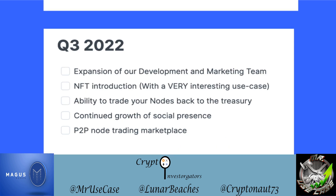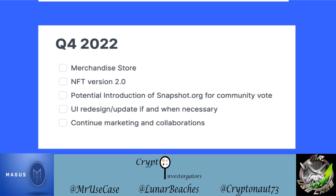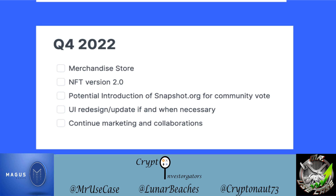In Q3 2022 they'll expand their development and marketing team and introduce their NFTs with an interesting use case. They'll also offer the ability to trade nodes back to the treasury — a feature not all node projects have — continue growing their social presence, and work on the P2P node trading marketplace. In Q4 2022 they plan a merchandise store, a second version of their NFTs, a potential Snapshot.org community vote, and a UI redesign update.